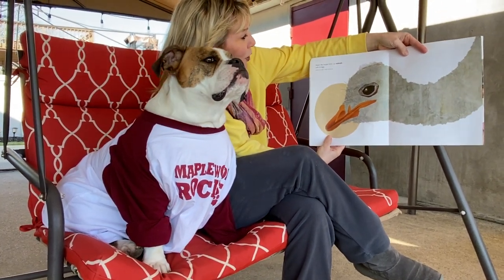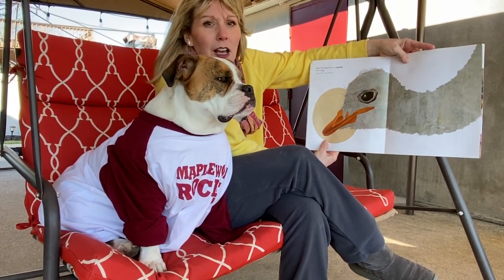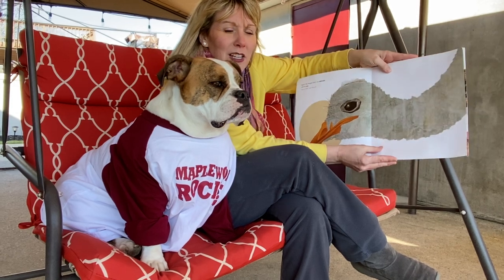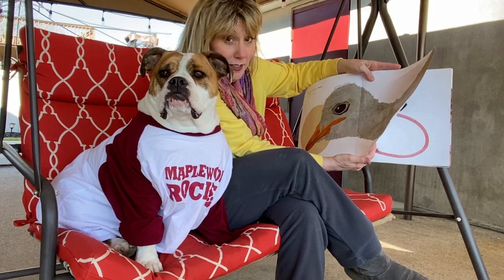Here's the largest bird, an ostrich, with its egg. Height up to 9 feet, weight up to 340 pounds. If you're wondering about this guy's weight, it's about 70. Mine — we're not going to tell.